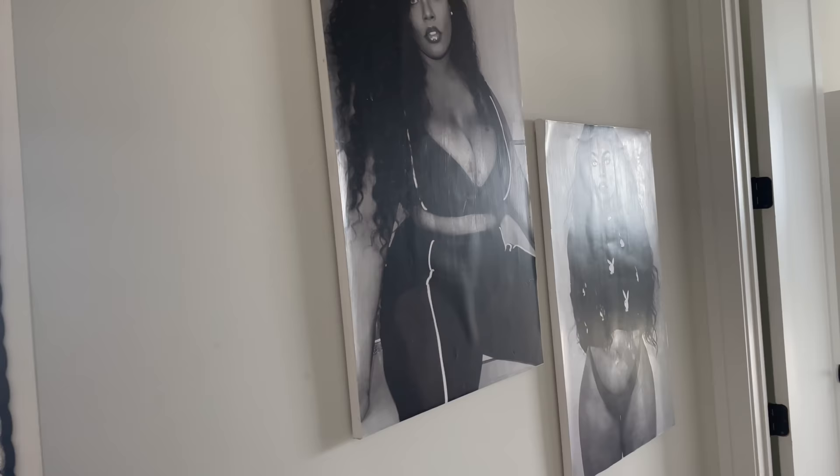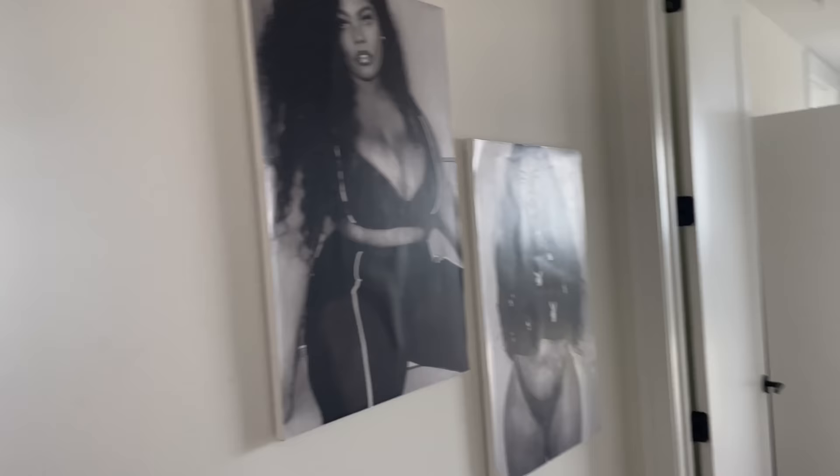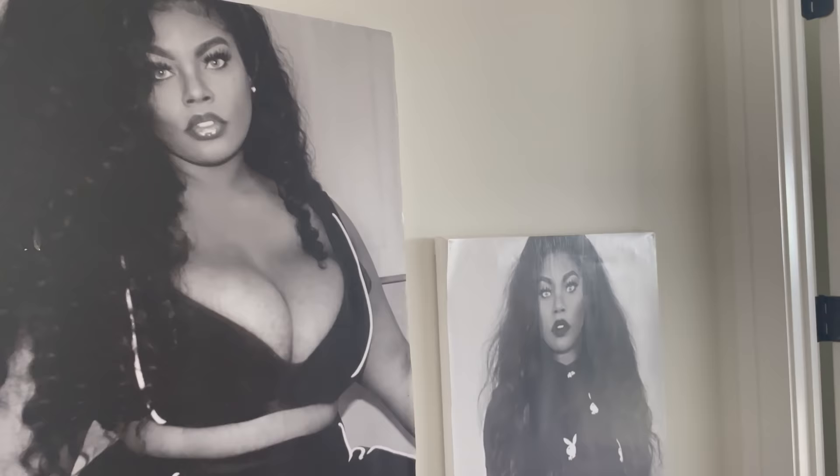Over here are my DIY canvases that I made — not prints, but DIY canvas. I'll put a link on screen of how I made these. They were in my Atlanta apartment tour as well. These are just two of them; the other two are in my room. These are just some of my favorite pictures.